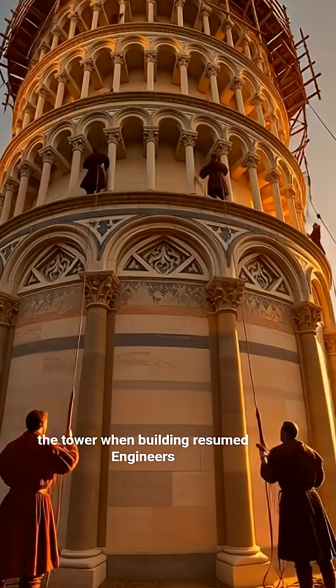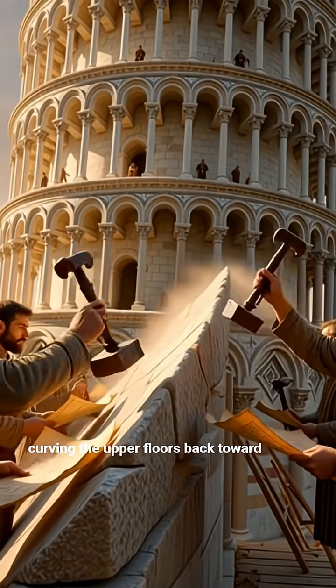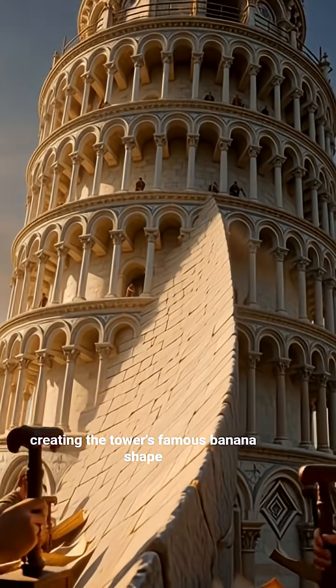When building resumed, engineers attempted to correct the lean by curving the upper floors back toward the vertical. Their solution worked partially, creating the tower's famous banana shape.